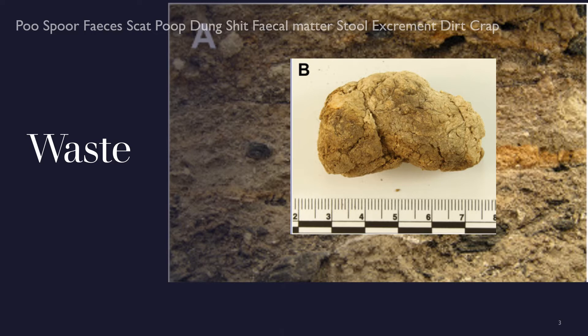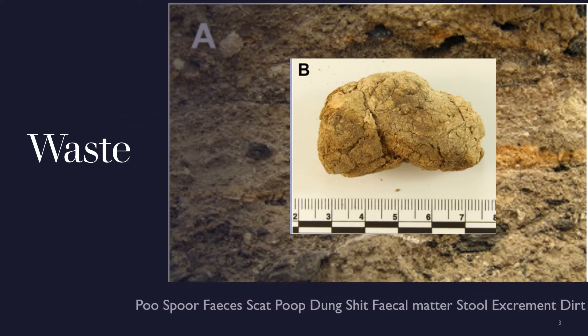Luckily, by the time archaeologists get to deal with it, most of the samples are old enough to have lost their distinctive smell and look and feel like clumps of dried mud or stones.